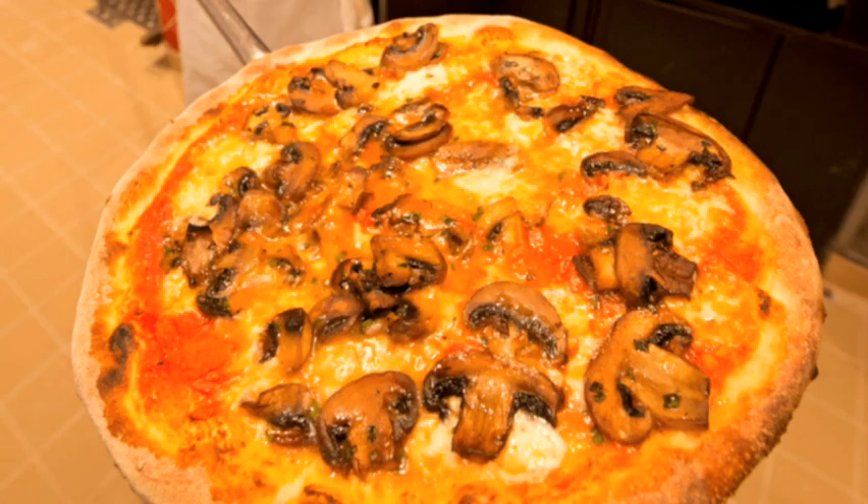Another included option on Carnival Splendor is Pizzeria Del Capitano — the pizza is so good! If you get pizza delivery there's a charge, but going to get pizza yourself at Pizzeria Del Capitano is no charge. Just tell them what you want and they'll make it for you. The best times to go are really early in the morning, like one or two AM, or when it's dinner time and everyone's at the fancy restaurants. It's open 24 hours.